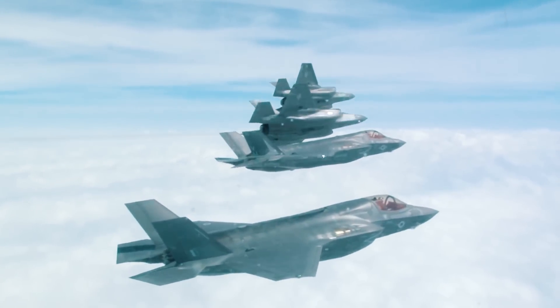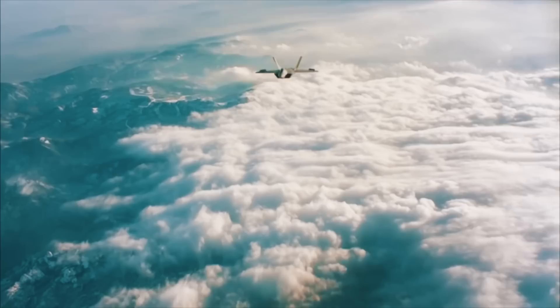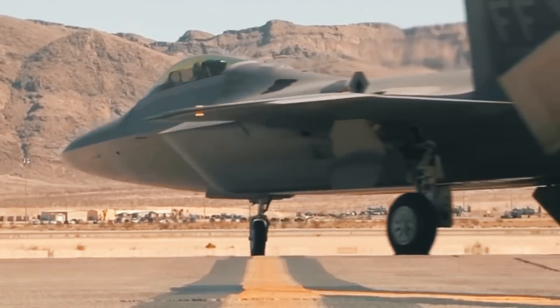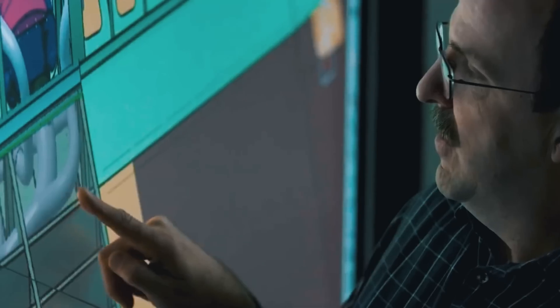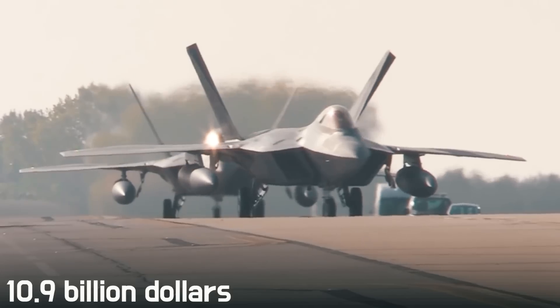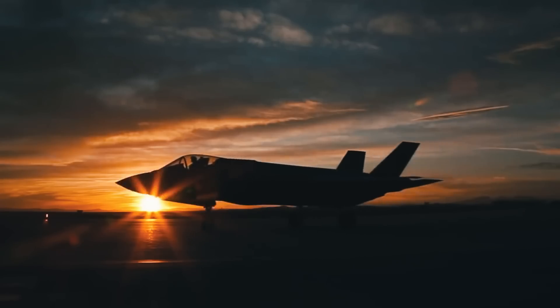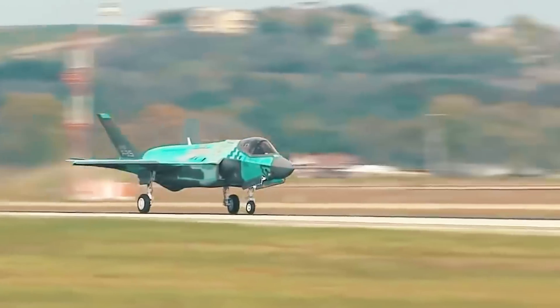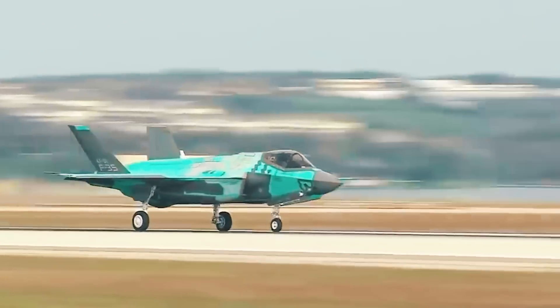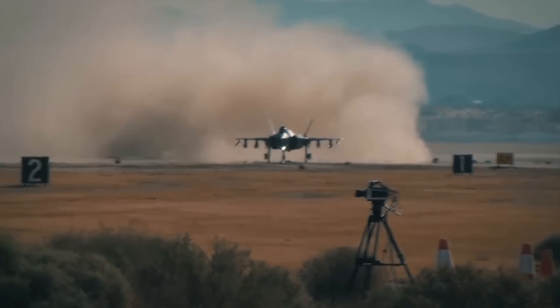How realistic is this scenario? It should be noted that the Pentagon intends to modernize the second fifth-generation fighter, the F-22, in parallel — also by Lockheed Martin. The military plans to spend $10.9 billion on that project, six times more than for the F-35. The total of $12.7 billion spread over several years is an affordable amount for the Pentagon, and for that money the military will get a qualitative improvement of their main strike fighters.